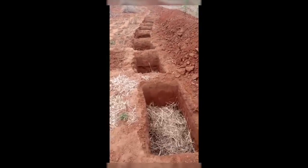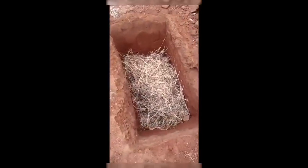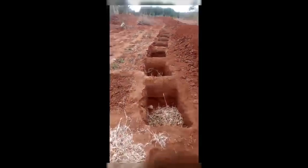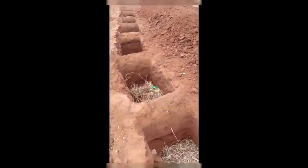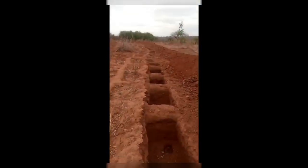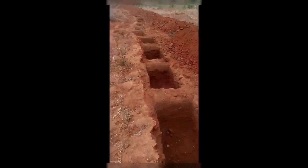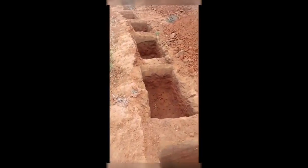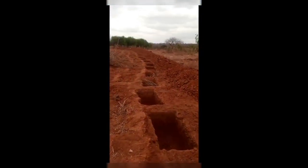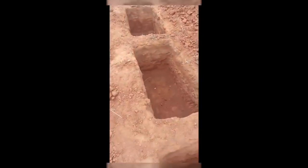Now these are freshly dug zaipits. I've already started putting in the dry matter. What will be left now is putting the topsoil mixed with farmyard manure. The farmer intends to transform all of his farm into a zaipits setup. There are so many of them and this is the technology that is being used here.